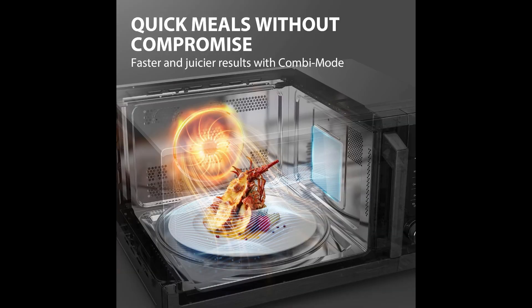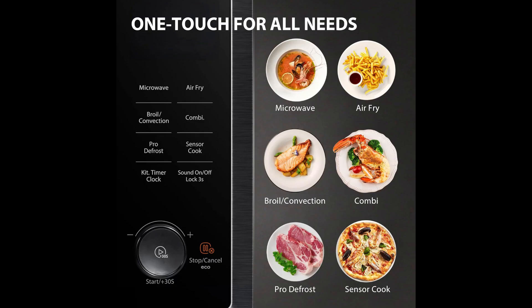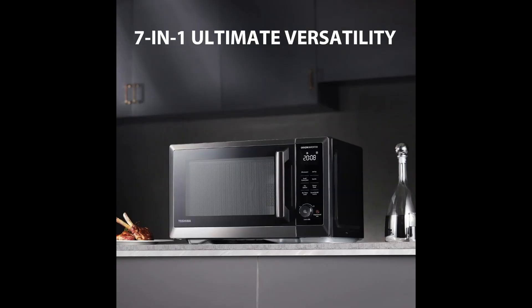The Toshiba Master 7-in-1 Premium Microwave with 10 power levels can be your ultimate kitchen helper. Its versatility as a microwave, air fryer, convection oven, broiler, defroster, combi-cook, and humidity sensor function makes it your best countertop space saver.